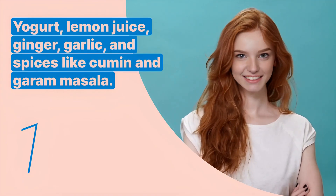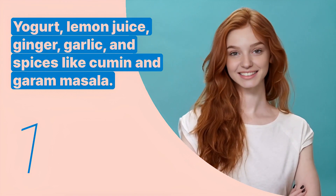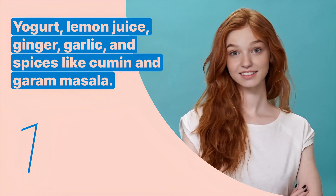The first key expression is: yogurt, lemon juice, ginger, garlic, and spices like cumin and garam masala. This sentence lists the ingredients for the chicken marinade.